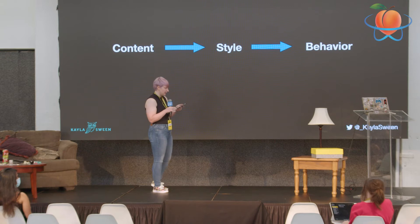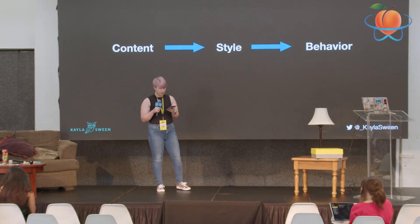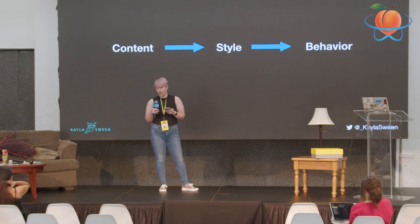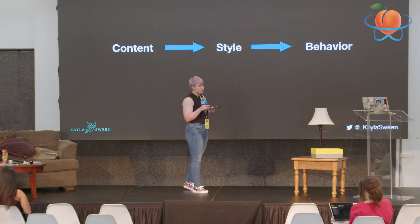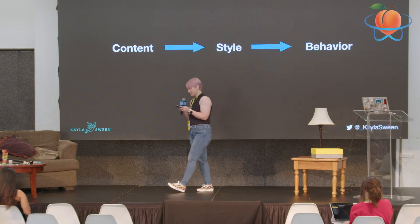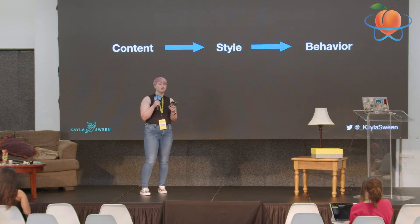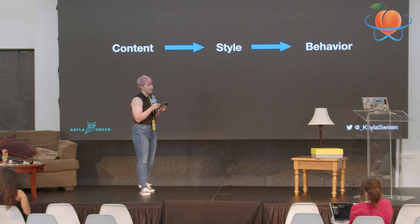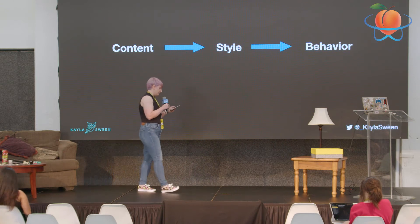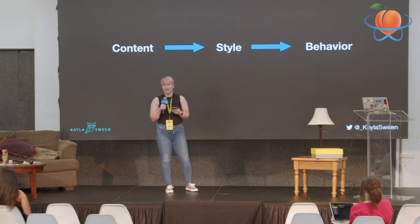You have your content and functionality and you're trying to get that to as many people as possible first. Then as developers, you progressively add more functionality and enhancements based on the user's browser and connection. There's also an article from Smashing Magazine by Samuel Leiter that I think describes it best — he said it's a journey from simplicity to complexity, and I think that best encompasses it.